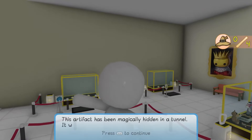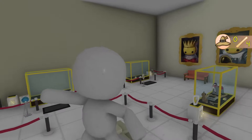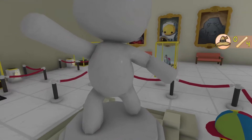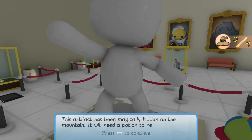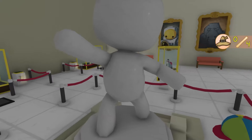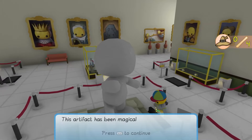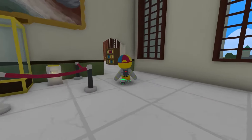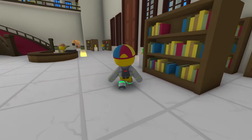This artifact has been magically hidden in a tunnel — it needs a potion to reveal it. This artifact has been magically hidden in the forest — it will need a potion to reveal it. This artifact has been magically hidden in the mountain. And one more: this artifact has been magically hidden in the docks. All of these need potions to reveal them. Of course — the update with the wizard.